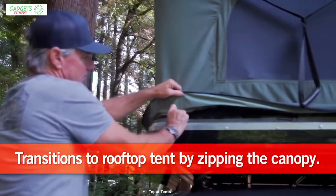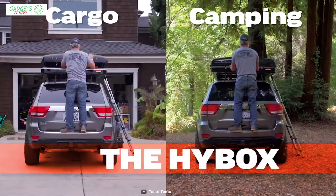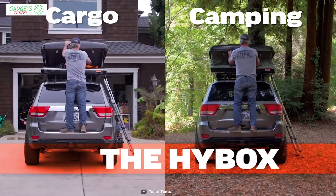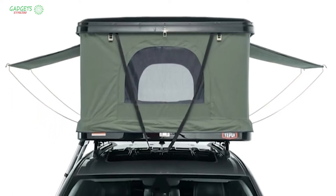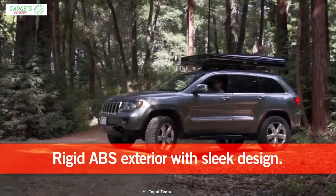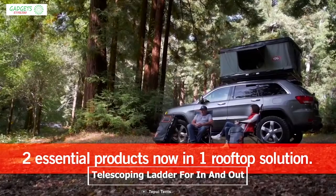You can mount this tent directly to the rack or aftermarket bars on your vehicle, giving you the freedom to place this tent on any vehicle. It also comes with a telescoping ladder that can be attached on either side of the tent for easy access.